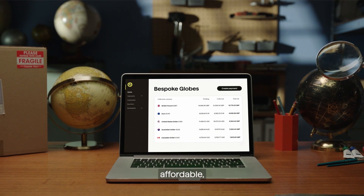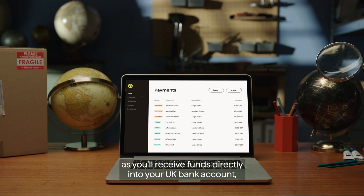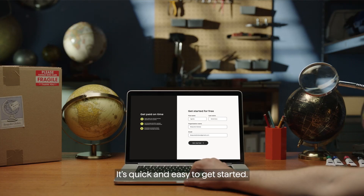But GoCardless makes it simple, affordable and you don't even need an overseas bank account as you'll receive funds directly into your UK bank account. So your international payment collections run like clockwork. It's quick and easy to get started.